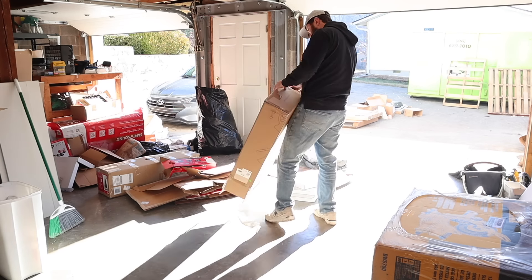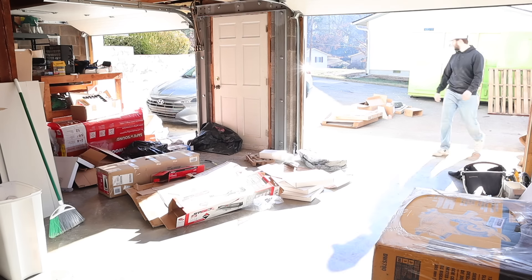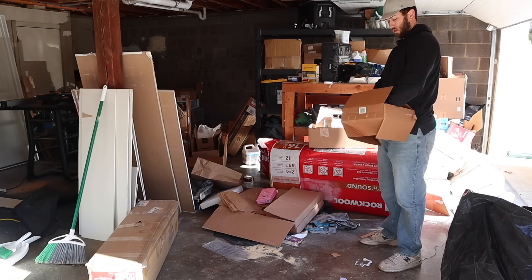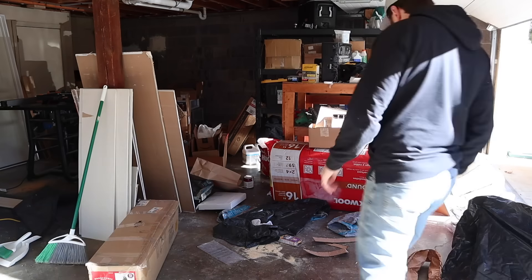I'm sure our neighbors are really happy that we are finally getting rid of the giant piles of doors and door frames and drywall that's just been sitting in our yard. But I guess that's also kind of the perks of living in a neighborhood with no HOA — no one can complain about what we do with our house. So Christian's going to wrap this up, and then we are going to move on to cleaning up in the basement.